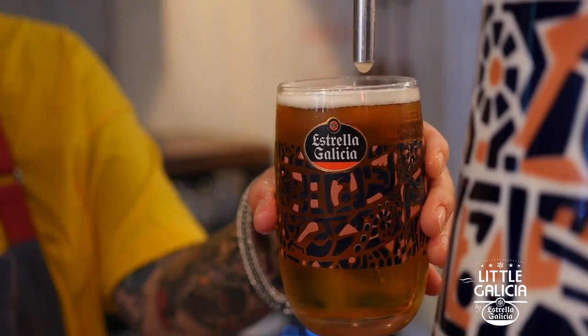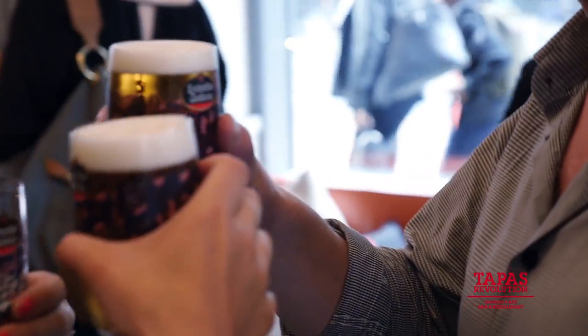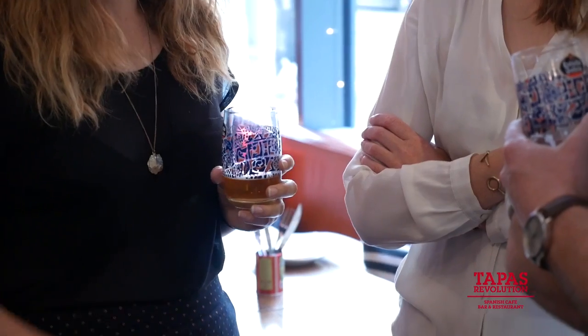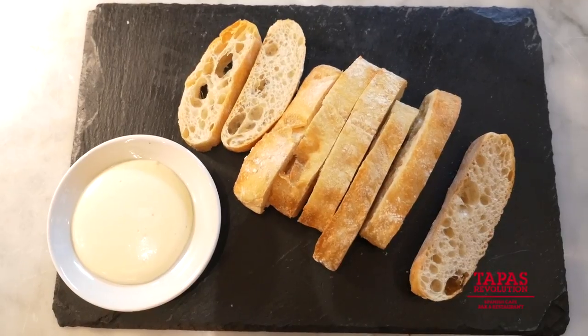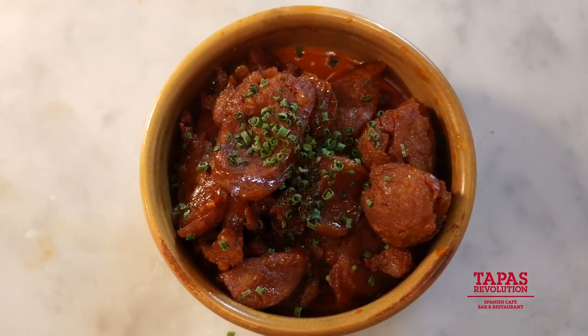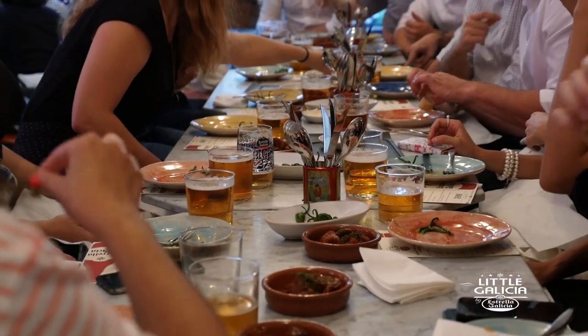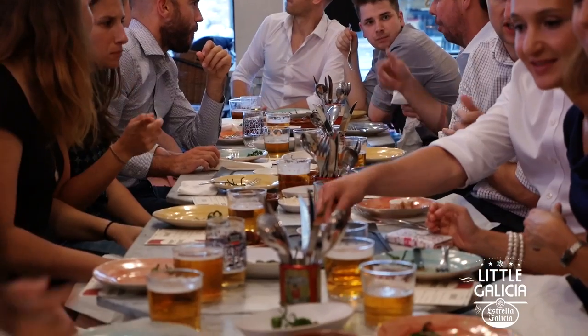The first beer is Estrella Galicia — that's the one that you've all got in your hands, hopefully. It's a 4.7% pilsner lager. It's very refreshing. It's got quite floral notes on the nose, a quite bitter finish, but there's a bit of sweetness in there. And we're going to have a bit of cañones aioli, chorizo — again, quite a fatty food — and padron peppers, these little sweet peppers that come from the region here. This beer should cut through very well.